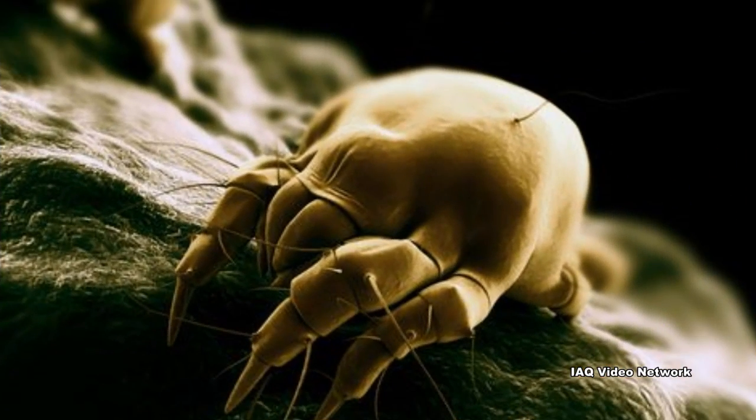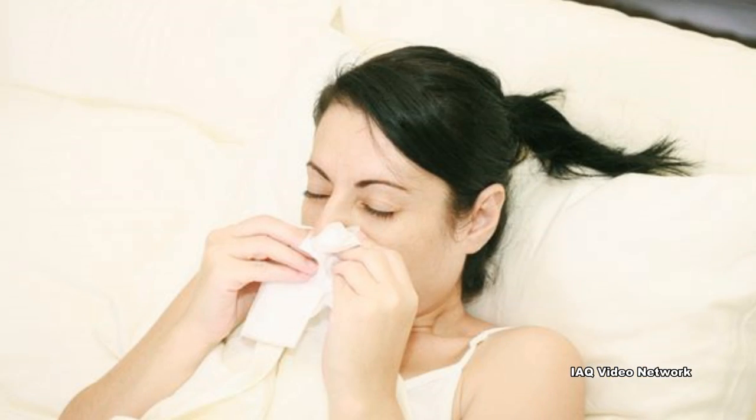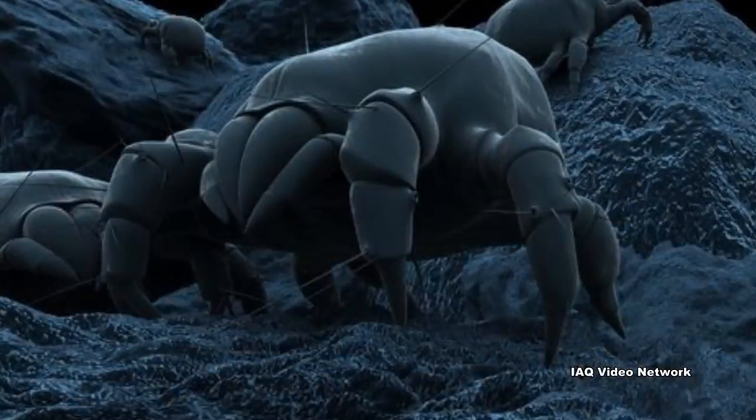Dust mites are another common indoor allergen during the summer months. These tiny creatures thrive during this time of year due to the warm and humid conditions.